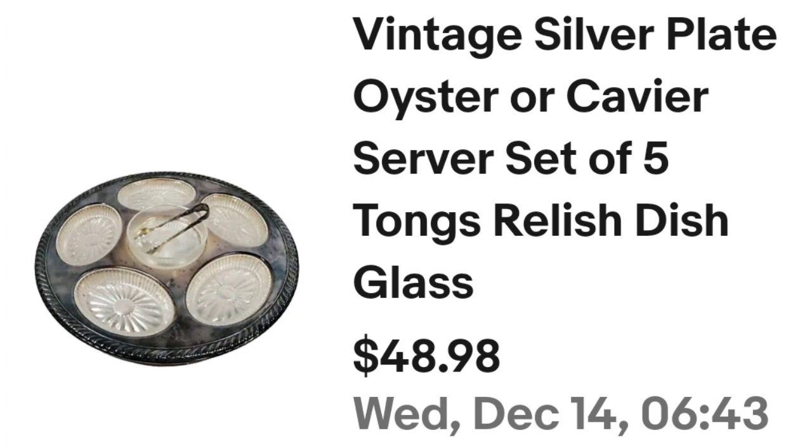Next is an oyster plate. I tell you all the time to watch out for oyster plates because they can bring really big money. This one was a little under $50 but still a good sale since I only paid $5. This is a vintage silver plate oyster or caviar serving set of five trays, sold for $48.98. I paid $5, so it's about a $35 profit. It did take about a year to sell — a little longer tail but still a good profit.